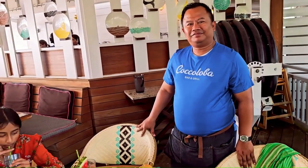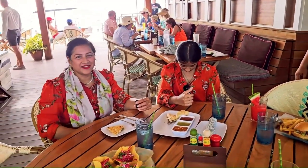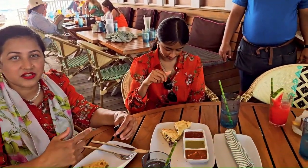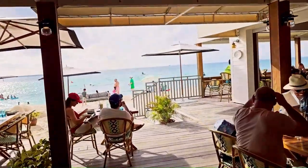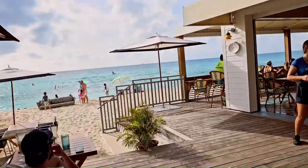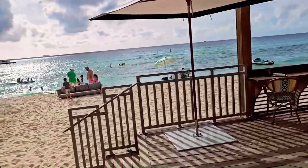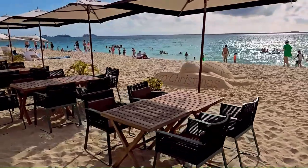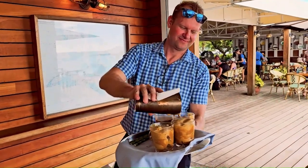Thank you so much — we really appreciate you bringing all this food for us. We are very excited to be here. Quick look at the beach: this is a beachfront restaurant right next to Seven Mile Beach. It's a beautiful beach and absolutely a great location. This is Kokolova.